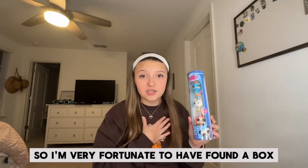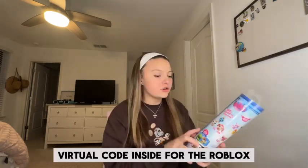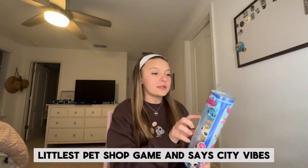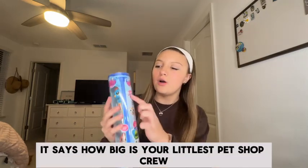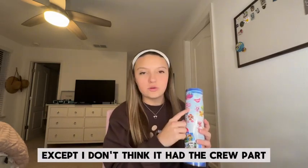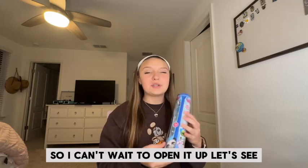So I'm very fortunate to have found a box. There's a virtual code inside for the Roblox Littlest Pet Shop game, and it says city vibes. Something I really love — it says 'How big is your Littlest Pet Shop crew?' That was like the big slogan when I was little, except I don't think it had the crew part. These are adorable, so I can't wait to open it up.